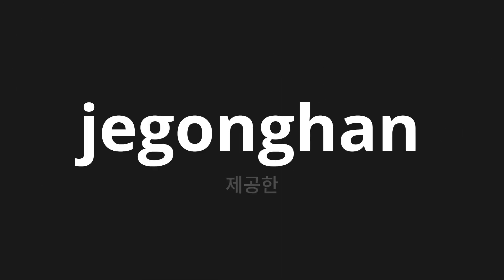Welcome to this pronunciation video. Today we will be focusing on a new word that you might find challenging or intriguing. So let's dive into today's word: 제공한, which means 'provided' in Korean.